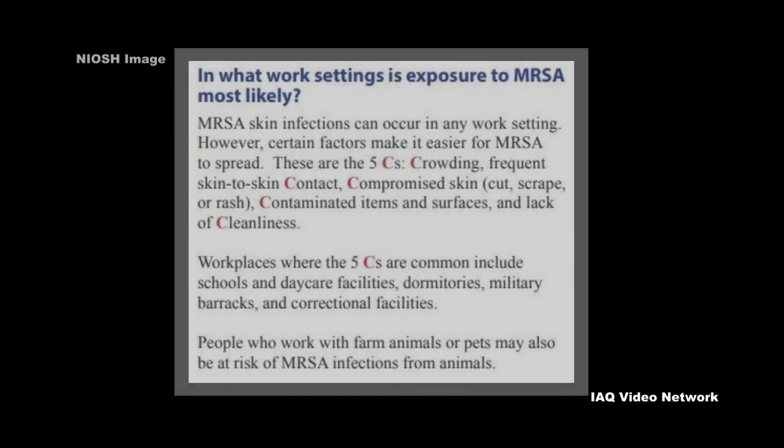NIOSH states that certain factors make it easier for MRSA to spread and lists their five C's, which include crowding, frequent skin-to-skin contact, compromised skin, contaminated items and surfaces, and lack of cleanliness.